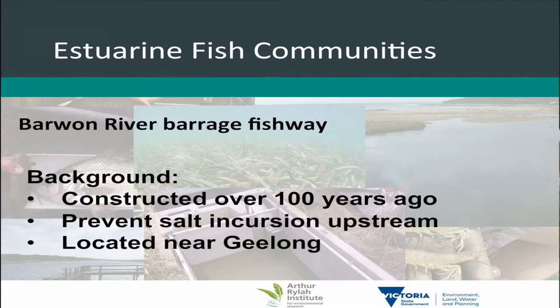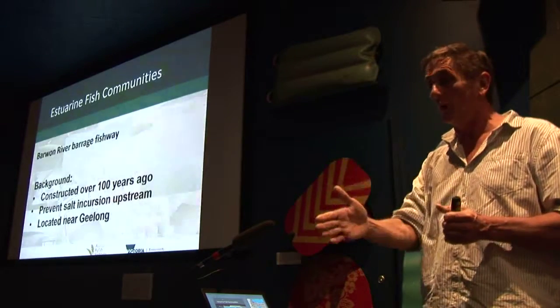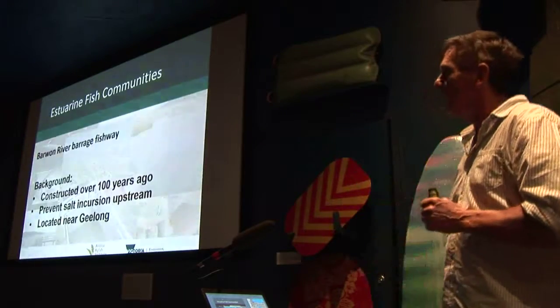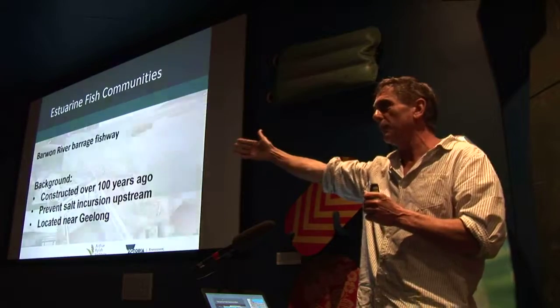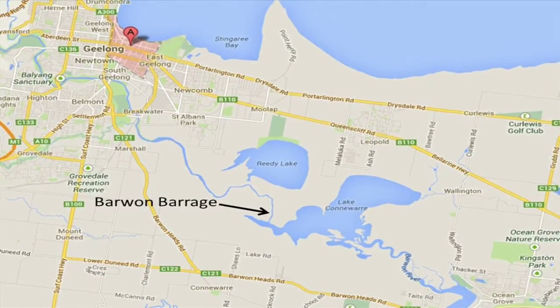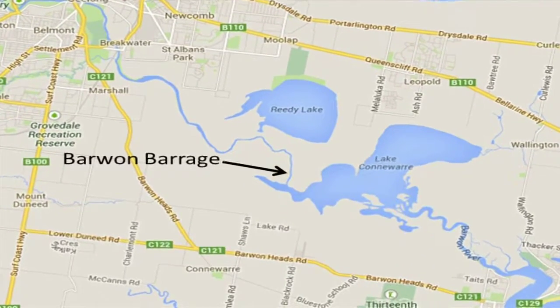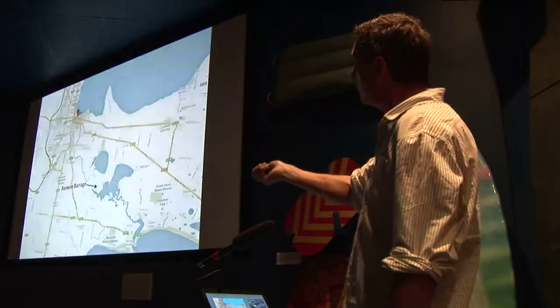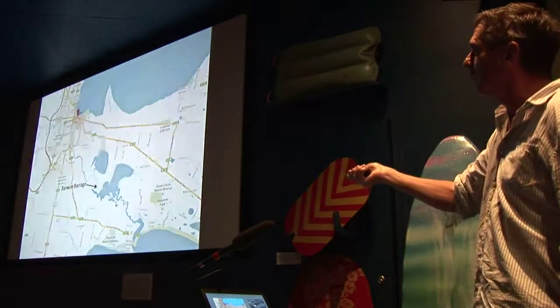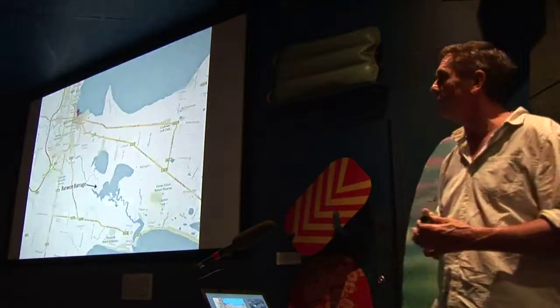The Barwon Barrage was constructed over 100 years ago. It was built to stop saltwater incursions upstream — people wanted the water for drinking and irrigation. It's located about 15 kilometres downstream of Geelong. Historically the Barwon River estuary would have extended another 15 kilometres further upstream than it does now. This 15 kilometres of river that now runs as fresh water up to Geelong would historically have been estuarine. All those estuarine fish species which inhabit these areas would historically have gone all the way up to Geelong, and we've lost that habitat due to this structure.